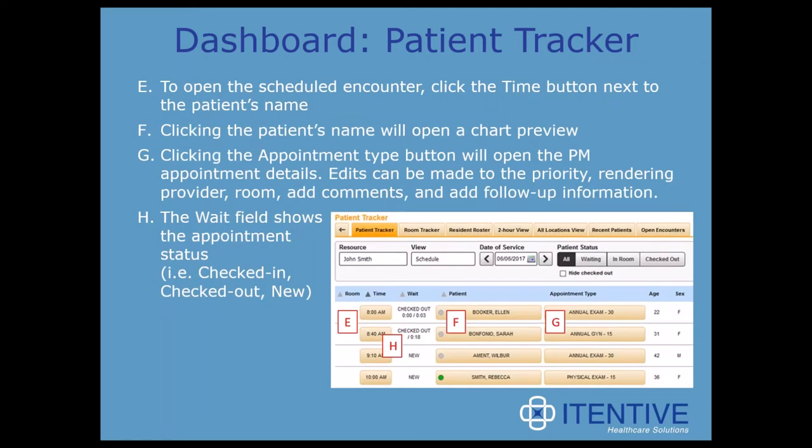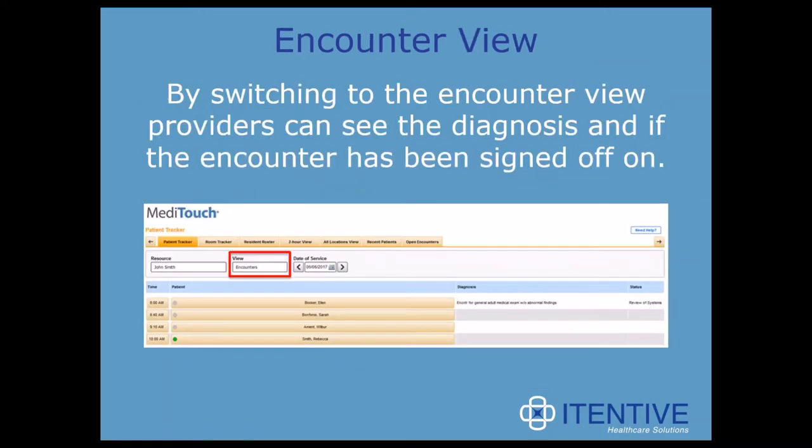On this same page, to open a scheduled encounter, you would just click the time button next to the patient's name. Clicking the patient's name opens a chart preview. Clicking the appointment type button opens the PM appointment details, where edits can be made to the priority, rendering provider, room, and comments. The wait field shows the appointment status — checked in, checked out, or new. By switching to the encounter view, providers can see the diagnosis and whether the encounter has been signed off on. Our providers use this daily as a checklist to know if they're done documenting.